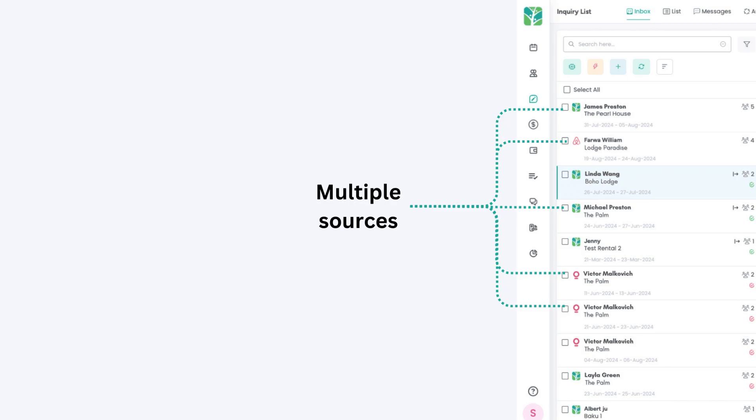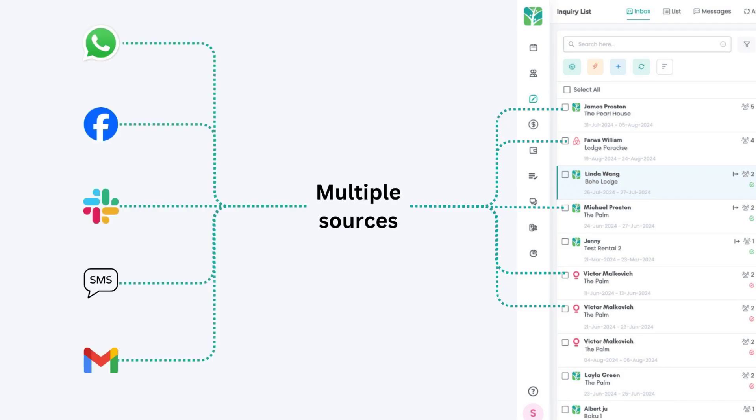Messages can come from multiple sources, such as email, social media, messaging apps, SMS, and third-party integrations.